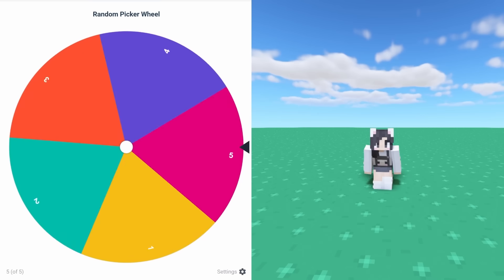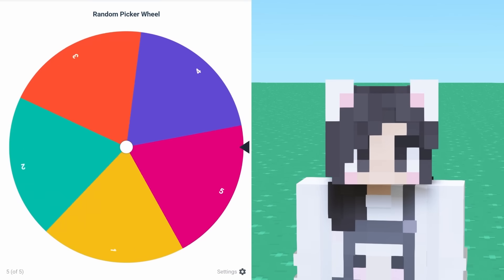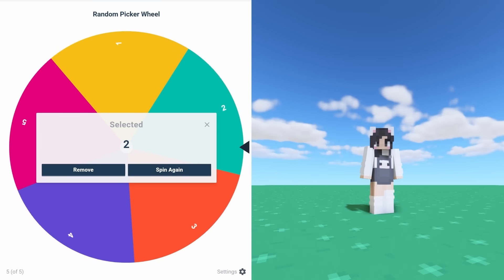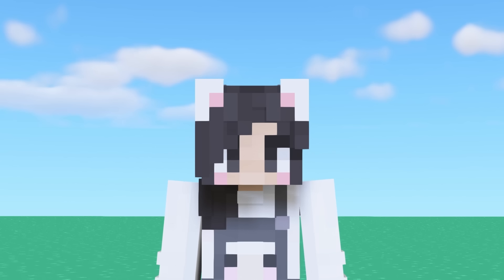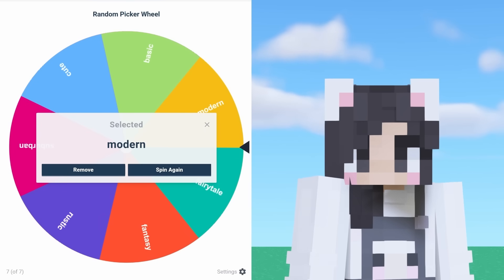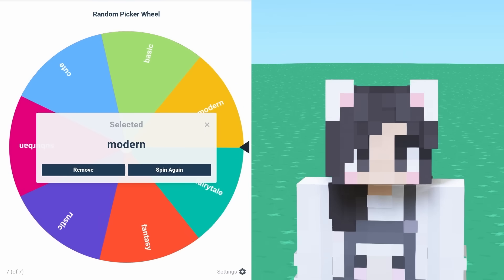How many floors are we gonna get? Please be one or two. We got two! Now it's time for our final spin. What style are we gonna get? That was almost fairy tale, but we got modern.